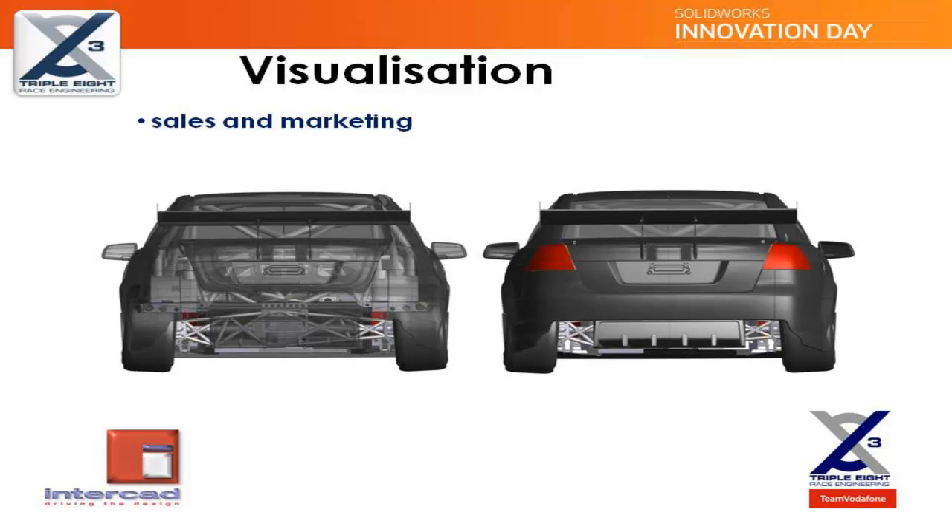We also export the entire SOLIDWORKS model of the car for the design and production of scale model and radio-controlled cars.